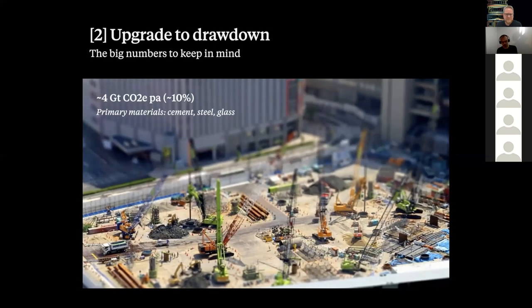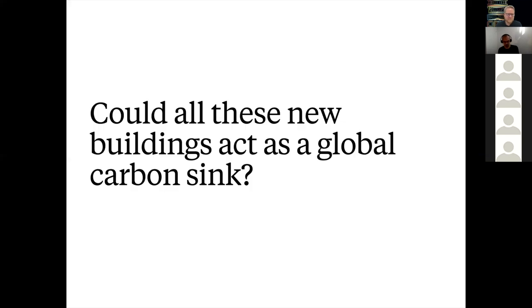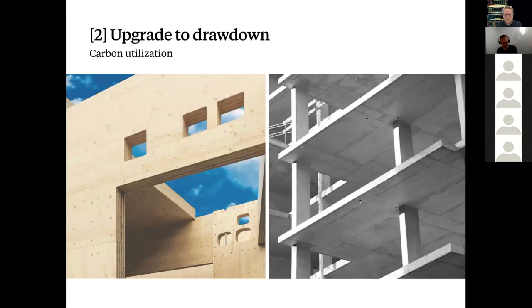While we know how to make new buildings more efficient over their lifetime, the carbon emitted to produce new buildings is irredeemable. What we're interested in is whether it is possible to transform this potential threat to the global climate system into a powerful means to mitigate climate change. Could all these new buildings act as a global carbon sink? Scientists and practitioners are starting to realize the potential of new building stocks as a global carbon sink.